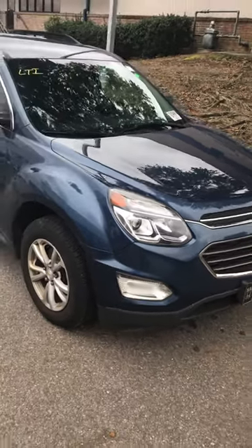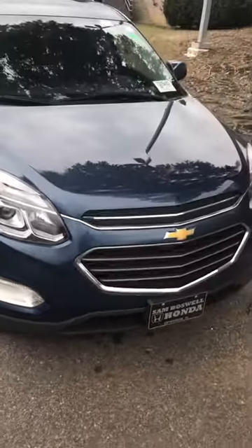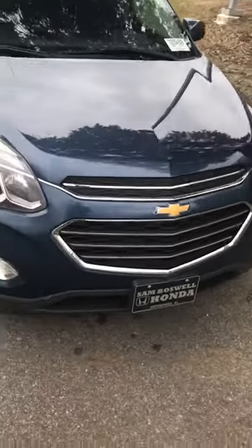Hello Alicia, this is John at Sam Boswell Honda. I figured I'd shoot you a little video on the Equinox so you can see it better than those pictures we have online. It is an LT, and it just needs to go through and get finished cleaning up.